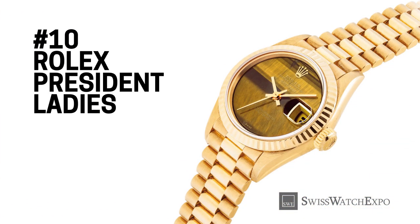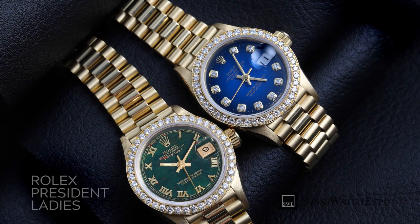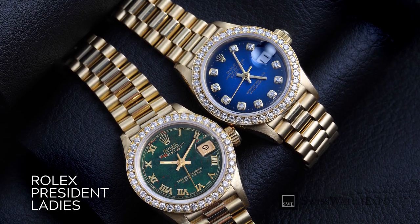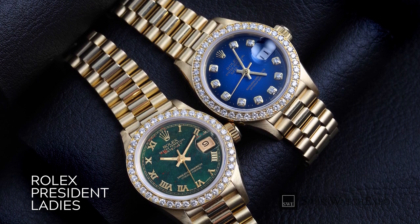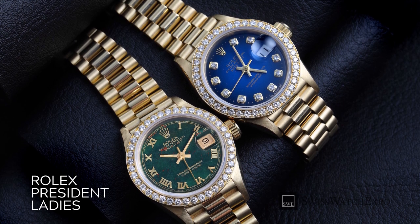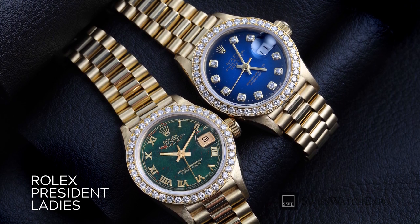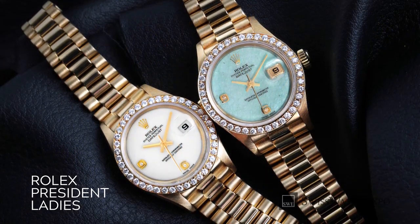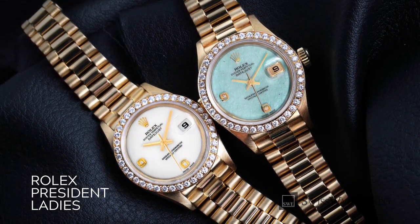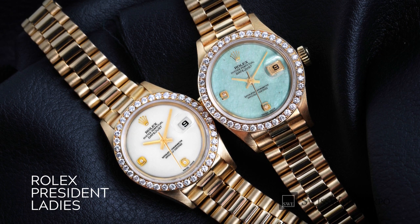While the Rolex President is used to refer to men's Day-Date watches, there are indeed President watches for the ladies too. Combining the classic style of the Rolex Datejust with the supple three-link bracelet of the Rolex Day-Date, these watches feel silky and luxurious, like jewelry that tells time. Our clients especially love the 18 karat yellow gold finish, which looks exceptional whether it's worn alone or stacked with bracelets.